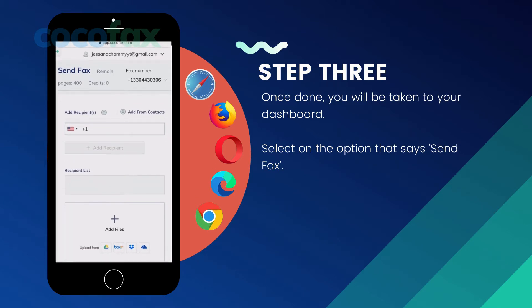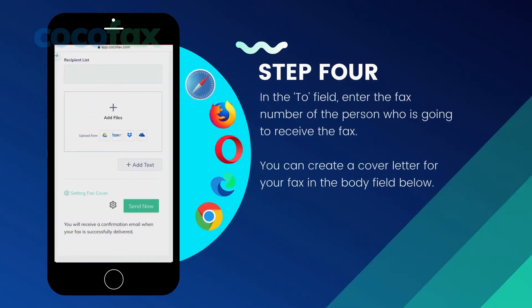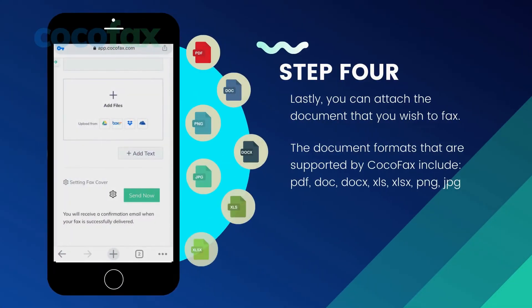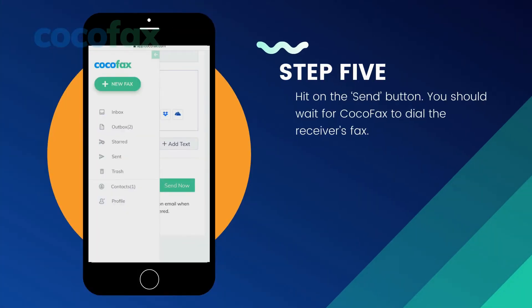Select the option that says 'Send Fax.' You can now compose the fax that you wish to send. In the 'To' field, enter the fax number of the person who is going to receive the fax. You can create a cover letter for your fax in the body field below. Lastly, you can attach the document that you wish to fax. Here are the document formats that are supported by CocoFax. Hit the 'Send' button.